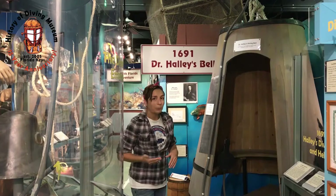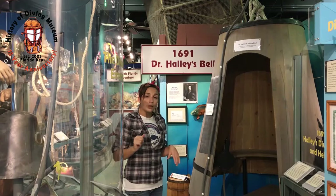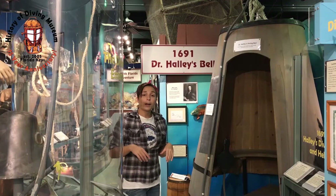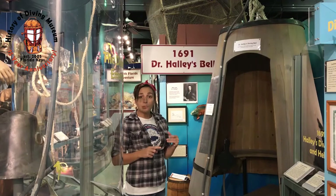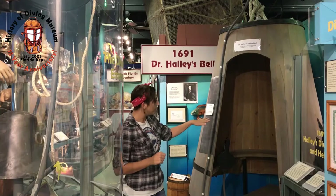He developed his own version of a diving bell, which had been around for several centuries, but he upgraded his. He would be able to take it down 40 to 50 feet underwater. It could house one to two people, and as the diving bell lowered down in the water column they would release barrels of air inside of it periodically. This did two things: it replenished the air inside the diving bell and it also increased the air pressure to keep the water from coming up inside of it.